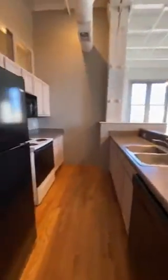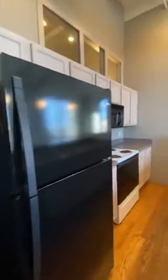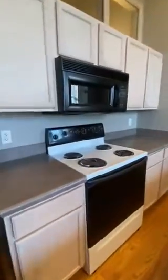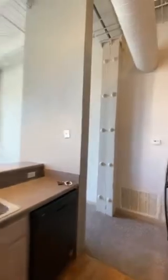We're now entering into the kitchen. In front of it is the living room.